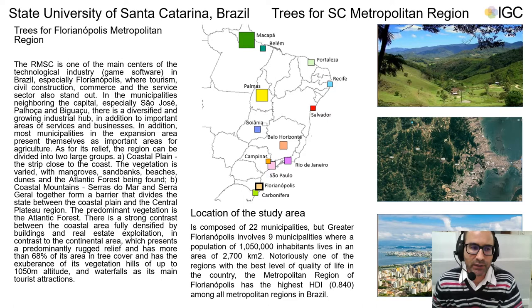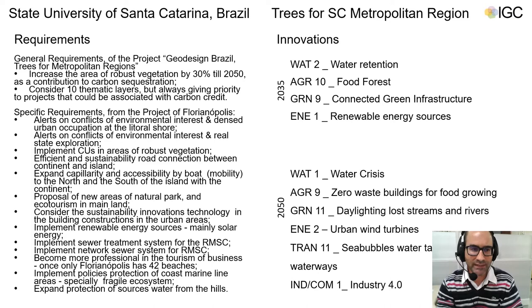Let me introduce the project Colored Trees for the Florianópolis metropolitan region, located in the south of Brazil, which includes nine municipalities with two different landscapes, as you can see in the images. The requirements for this project are to increase 30 percent of vegetation by 2050 to implement carbon sequestration, as well as to apply 10 thematic layers as background for area recognition.